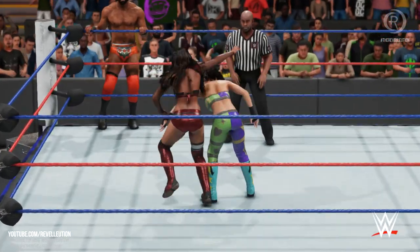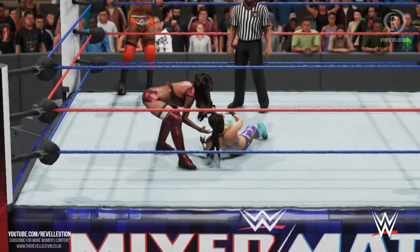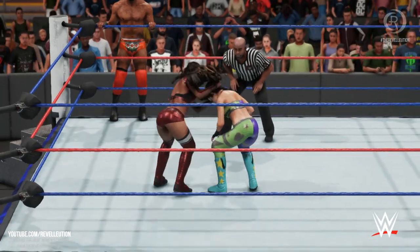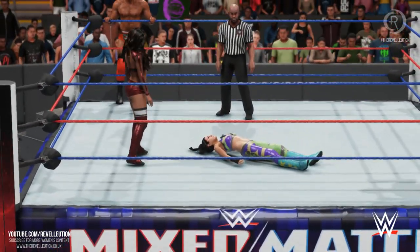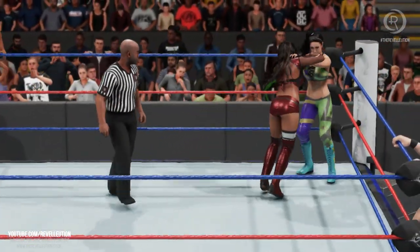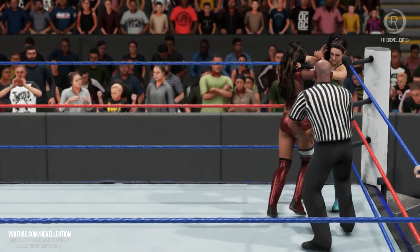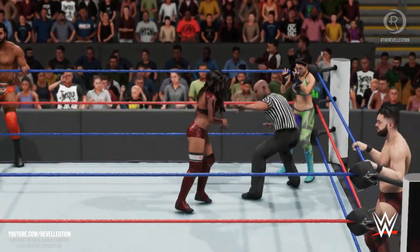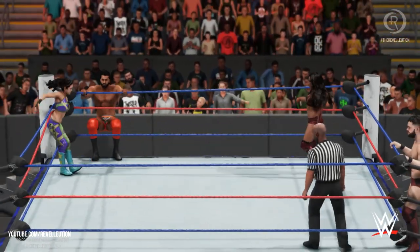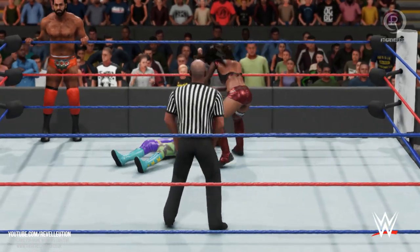The tag-team action is underway here — nice Russian leg-sweep, face buster, and here's the lockup. Look at these two jockeying for position. This might be it — oh my, what a stomp! Good grief.